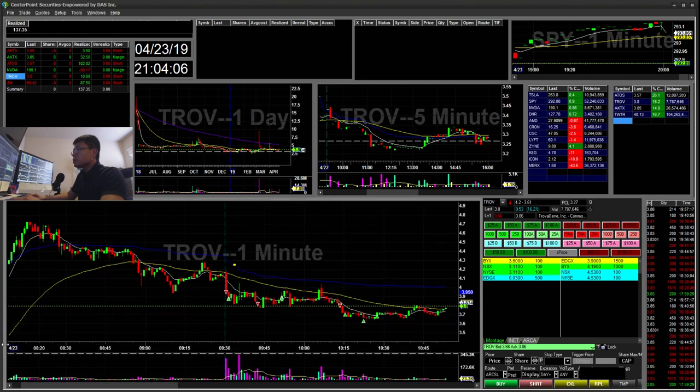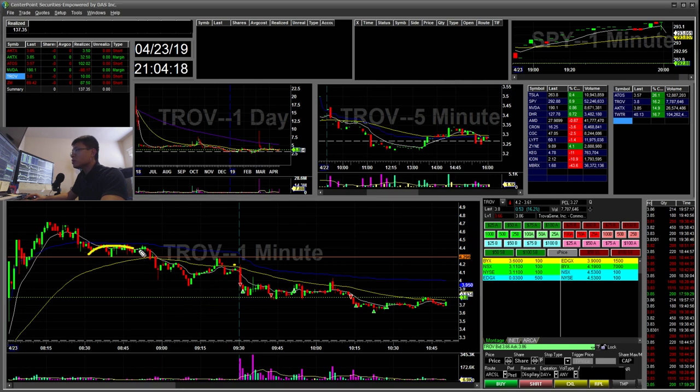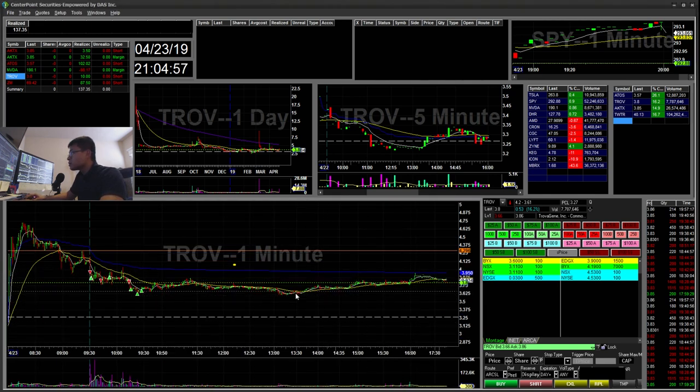My next trade is TROV. TROV had a huge gap in the morning. It had this $4.30 break — kind of a small cup and handle during pre-market. It cup and handle broke, retested, and then fell. I ended up shorting when it broke below this low — just a very small win. Then I think this was another short for another low of day, but it ended up popping up to these highs and I stopped out there. Then I shorted again for these lows and just took profits down there. It bounced back towards the VWAP. This was just a $10 winner.